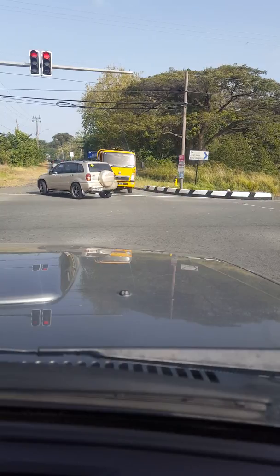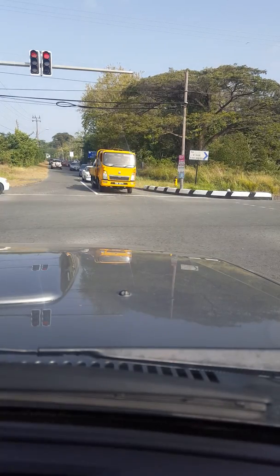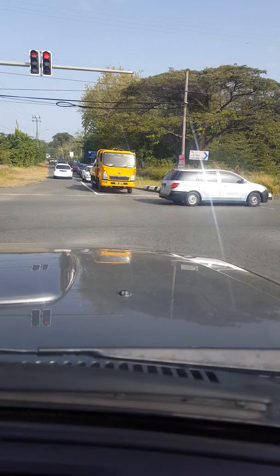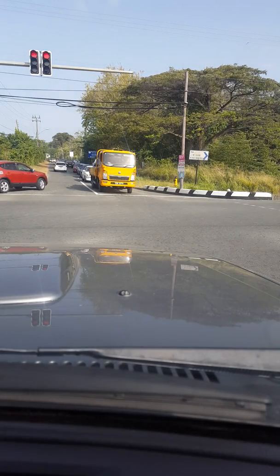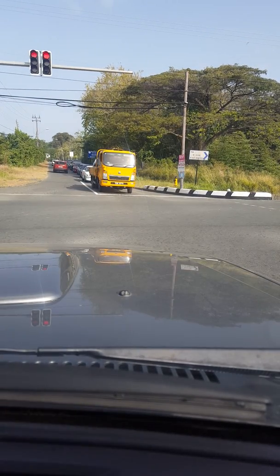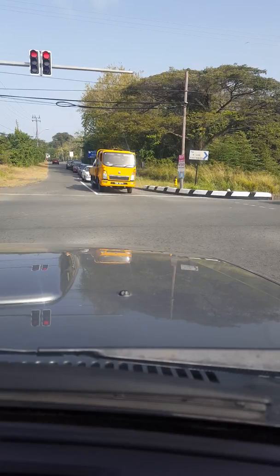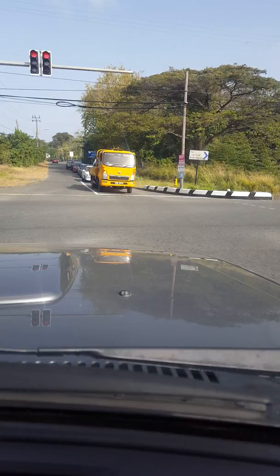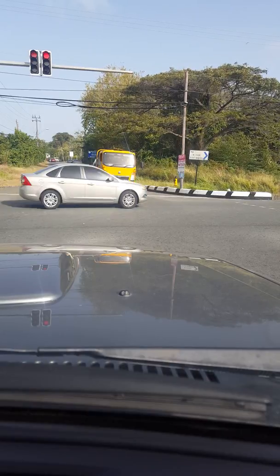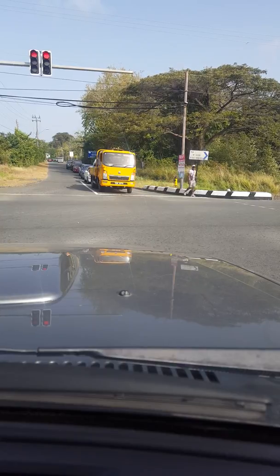Straight ahead is a beach facility — horse riding, fishing, all that kind of thing. I'm turning right now and this is Mount Irvine Golf Course. This is where they play international golf. It used to be the only one, but now you have Magdalena, which used to be the Hilton — Magdalena Grand, I think it's called. It's got an 18-hole golf course.